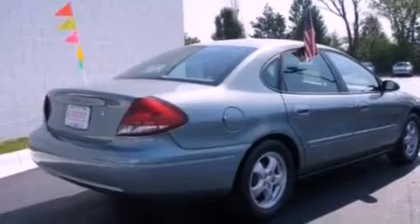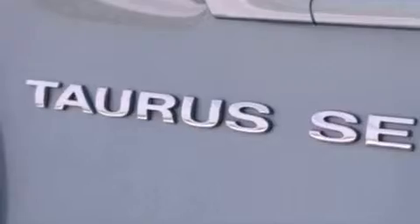Additional features include 12-volt power outlets, an anti-lock braking system, a rear window defroster, and a multi-link rear suspension.